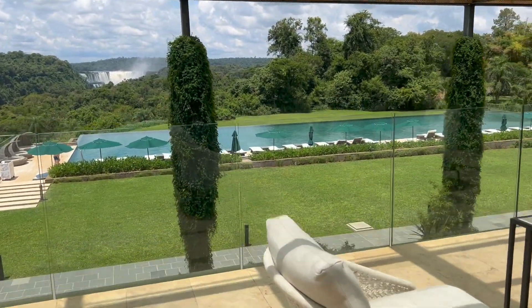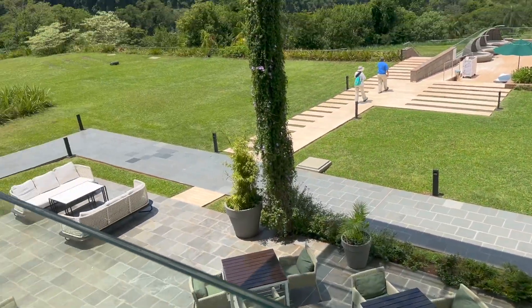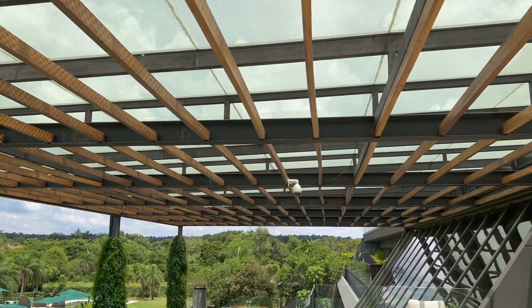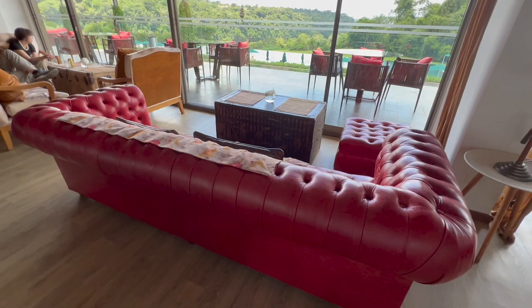The best part is once you've made your way outside, you'll notice stunning views of Iguazu National Park, as well as views of the rest of the resort down below. It really feels like you could spend a lot of time out here.